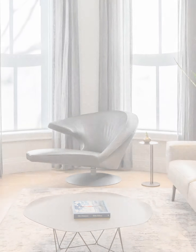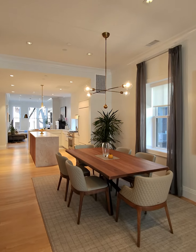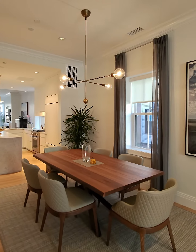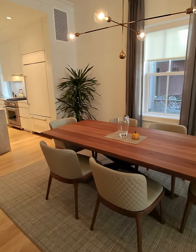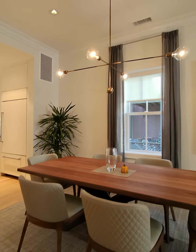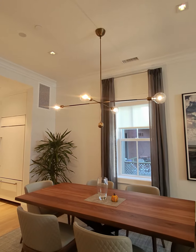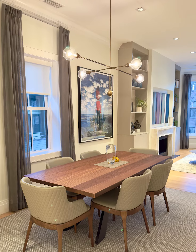Moving on, here is the dining room. The tabletop is made out of solid walnut wood, which is coordinated with the bases of the leathered couture dining chairs. Above the table we have a very modern chandelier with brass and leather accents, which looks absolutely spectacular.